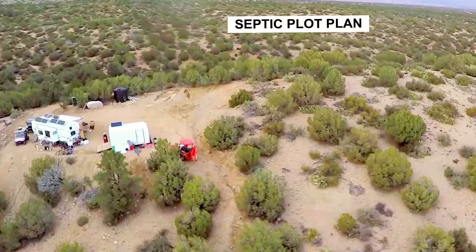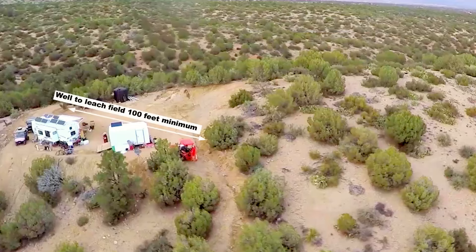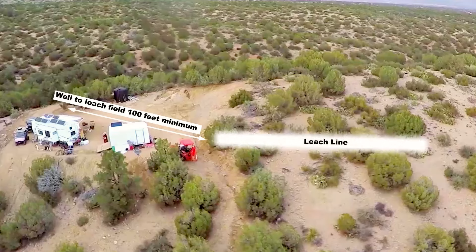Here is our plan as seen from an aerial view. First, we needed to make sure our leach line was at least 100 feet away from our water source, which is the well, and plan for that to be 72 feet in length.